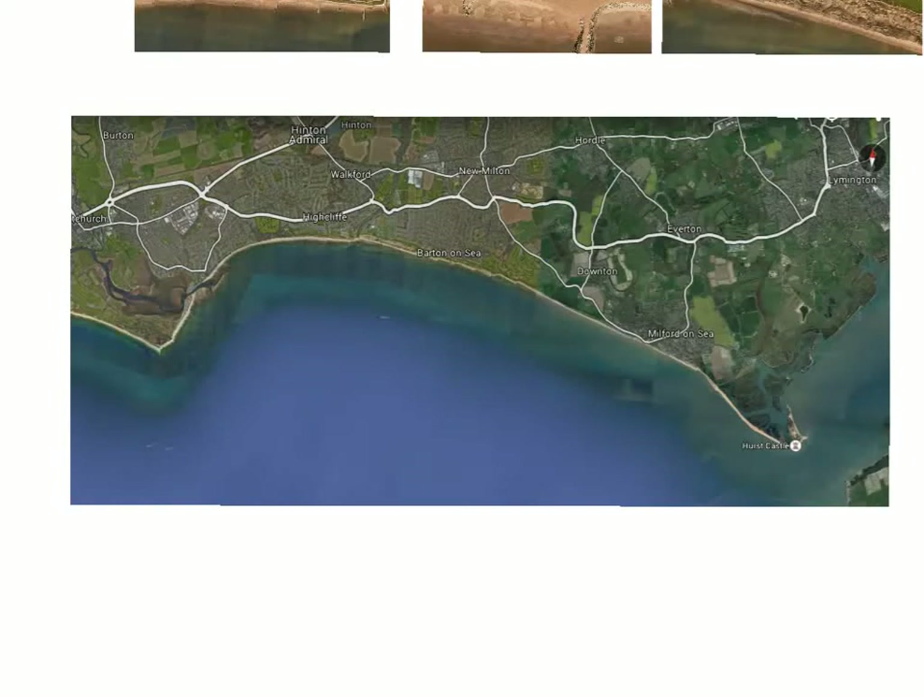We're going to have a look at Christchurch Bay this afternoon - a quick overview of this case study, all of the processes going on right the way along the bay from Hengistbury Head on the western side, all the way around the bay, the different erosion taking place, the defences, all the way to the depositional feature of a spit at Hurst Castle on the east side of the bay. The prevailing wind in this part of the world is from the southwest, and that results in longshore drift moving from the west to the east.